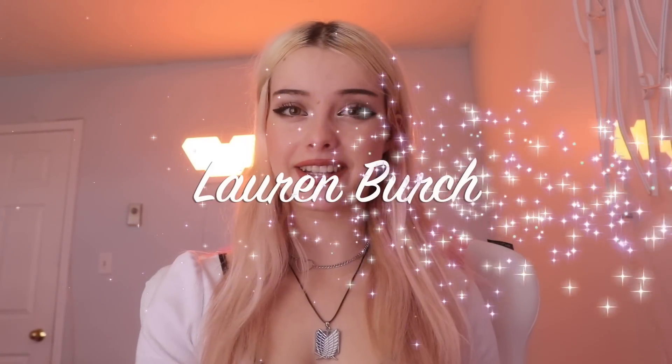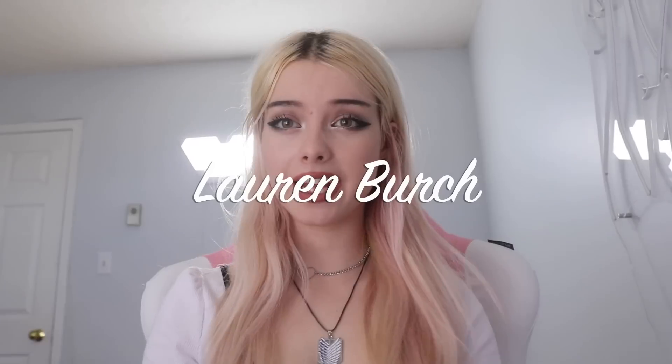What is up guys? It is Lauren Burch here today back with another video. Today we are doing a try-on haul with the company Oobox and I love this company so much. I worked with them in the summer and I was so excited when I got their stuff because everything on their website is so cute and I just fell in love with their store, so I was very excited when they reached out to do a YouTube collaboration.